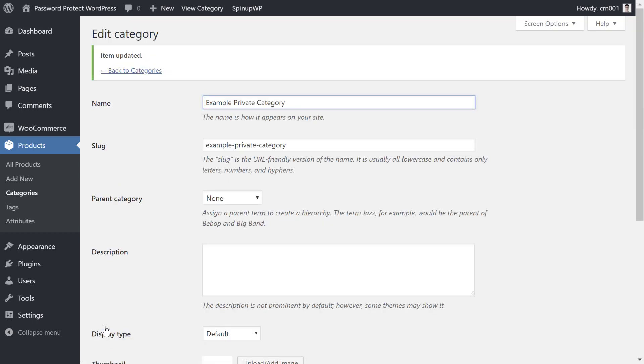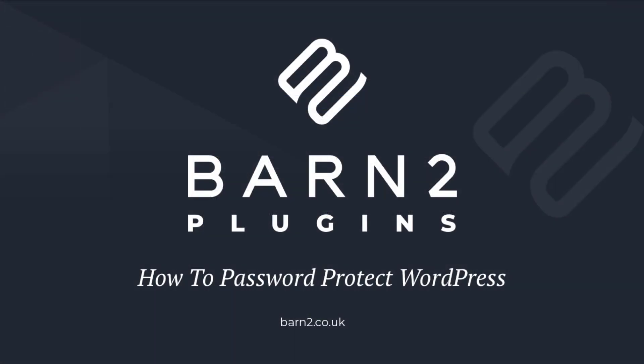And that wraps up our tutorial. You now have four different ways to password protect WordPress depending on your needs. We hope you enjoyed the video — please leave a comment if you have any questions.